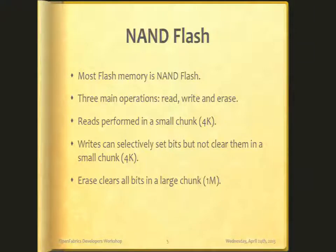Almost all flash memory we use today is NAND flash, and that's what I'll be focusing on. There are several other varieties that have been used. NAND flash allows for three main operations: read, write, and erase. Read and writes operate on the block level, which is a fixed size for a particular flash chip. Block sizes range from 512 bytes to 16K typically, but a common size is 4K.